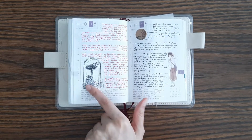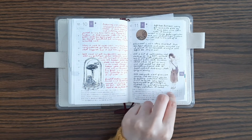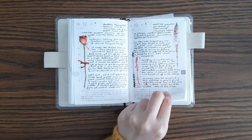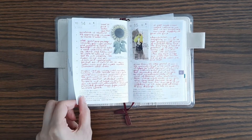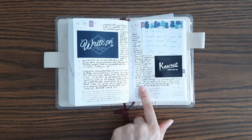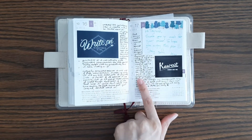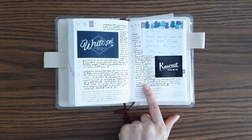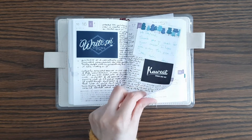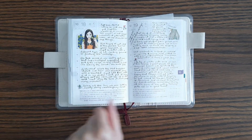This is a mushroom stamp. And this is the day I got my Koeko and actually started writing in it exclusively in my Hobonichi, so from October 17th.